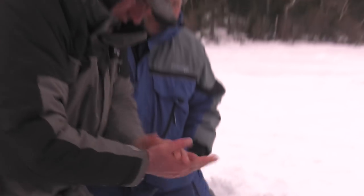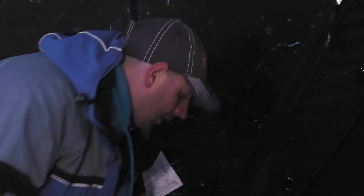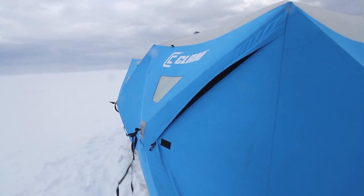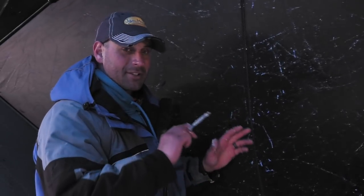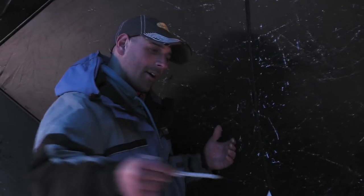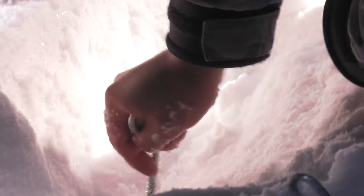When we first got here, we were hoping the weatherman was wrong and the big winds they were calling for weren't going to show up. But it didn't take long — the front and clouds moved through and high winds have followed. It's drifting; sometimes you can barely see the shoreline. Fortunately we have this Clam Hub Big Foot, and we use the snowmobiles as anchors to hold it down so it doesn't drift across the lake. We're working as a team — shoveling snow along the edge and making it work. That's part of being ready in extreme conditions.